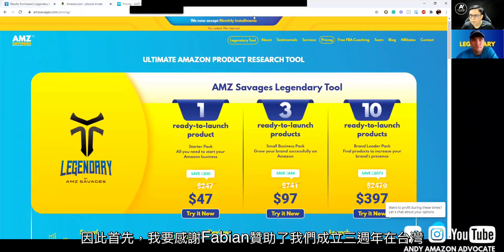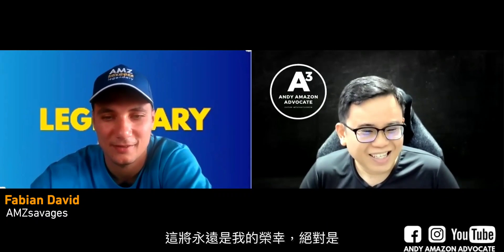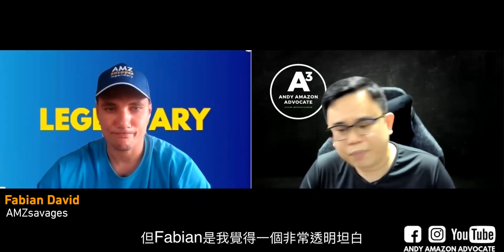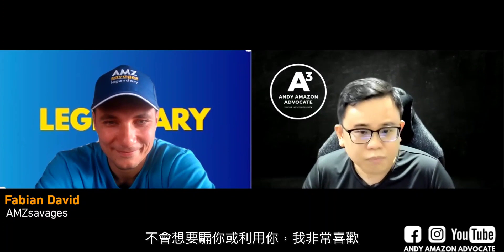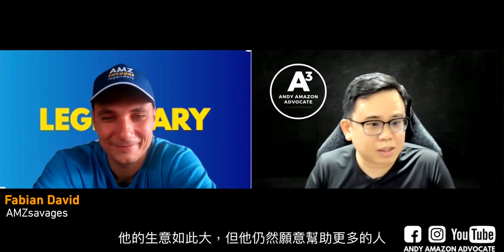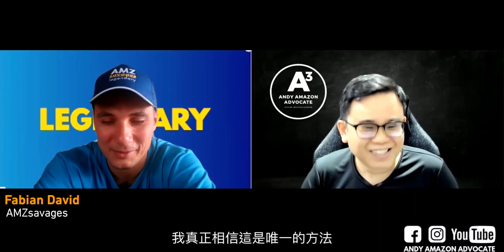First of all, I'd like to thank Fabian for sponsoring our third year anniversary in Taiwan and for all the prizes — thank you so much. That was a huge pleasure. I mean, over the years, if you are in the Amazon business, you know there are so many tools and sellers I've seen and interviewed, but Fabian is one of those people I feel is very transparent — he doesn't have anything to hide and he's very honest. Even the pricing — everything — he is very, very transparent; he doesn't want to cheat you or take advantage of you, which I liked a lot. He's one of those very humble people I've talked to, and he's doing such a big business and yet he's still willing to help more people. I truly believe it's the only way.